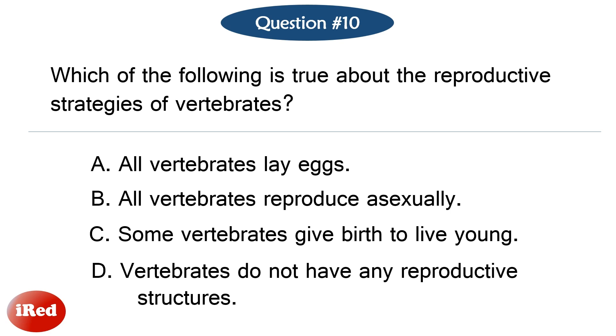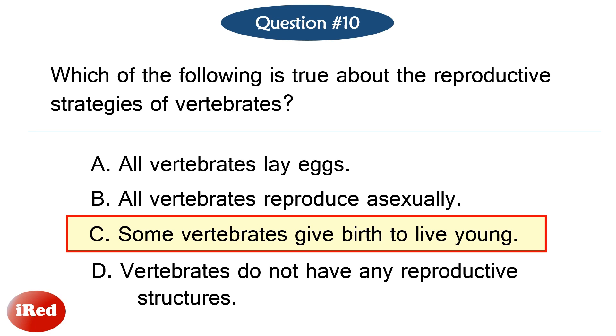Question number ten. Which of the following is true about the reproductive strategies of vertebrates? The correct answer is letter C: some vertebrates give birth to live young.